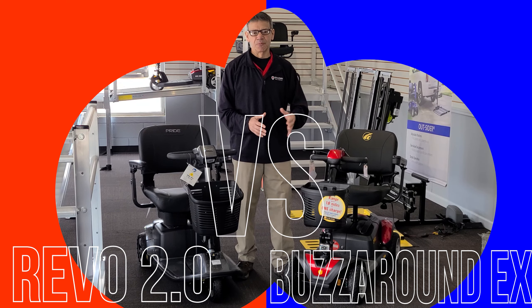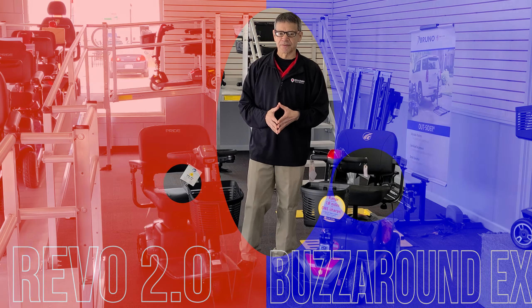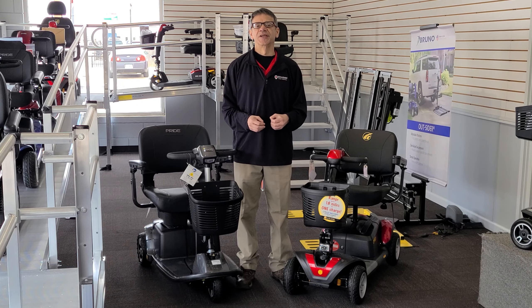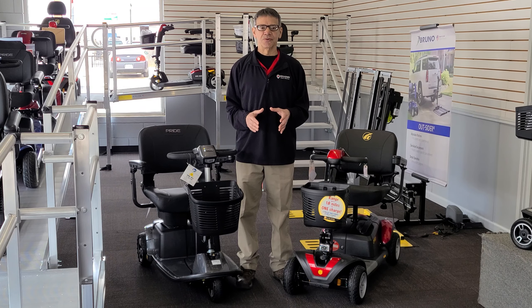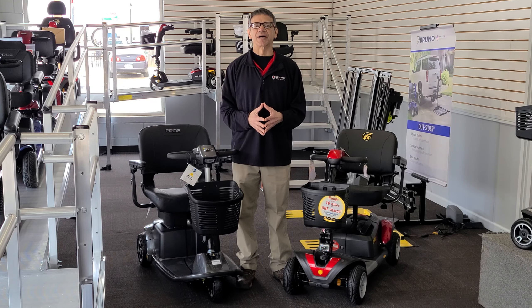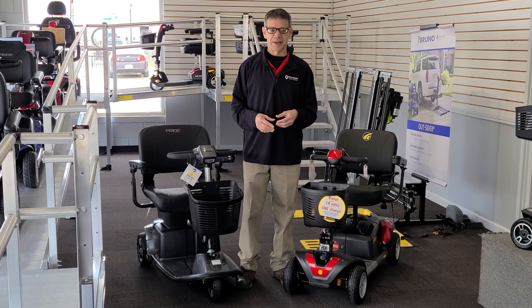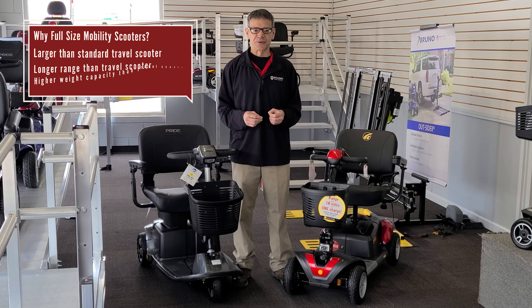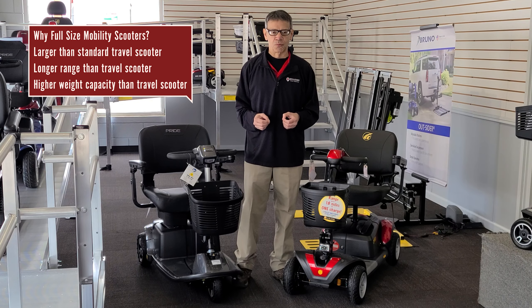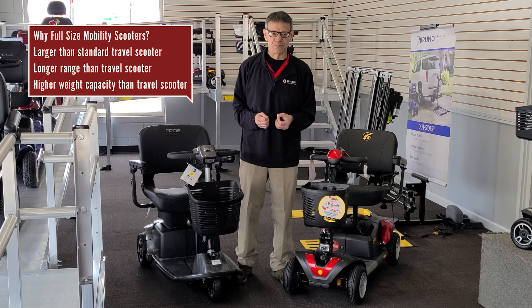Hi, I'm Mark, and welcome to BHM University. In today's video, we're taking a look at the Pride Mobility Revo 2.0 and the Golden Technologies Buzzaround EX mobility scooters. Both of these scooters are popular choices for individuals who need assistance with mobility, and they offer a range of features that can make getting around easier and more convenient. These scooters are the premier portable full-size mobility scooters on the market.